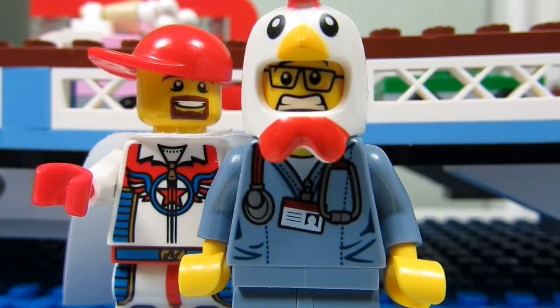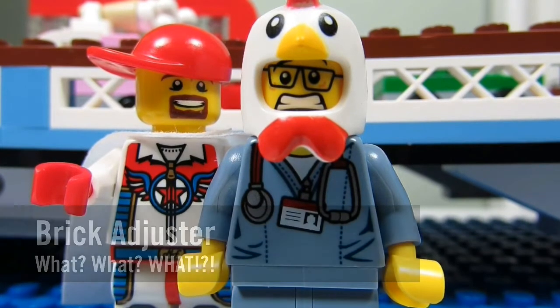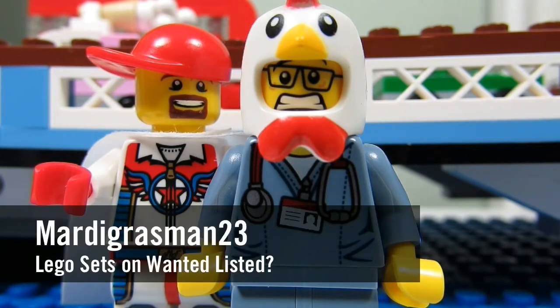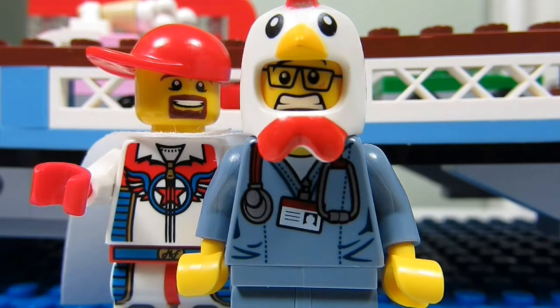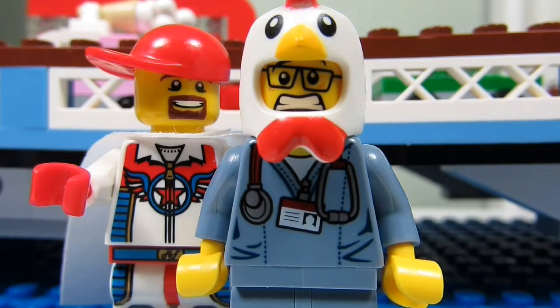Hello YouTube! It's the Brick Adjuster here with another episode of What What What? In today's episode we have a question from Mardi Gras Man 2-3, who asks: what are the top five sets on your wanted list? I'm answering this question in July 2014, so my answer will surely change when more sets come out. I'll give you my top five starting with my most wanted set first — enjoy!